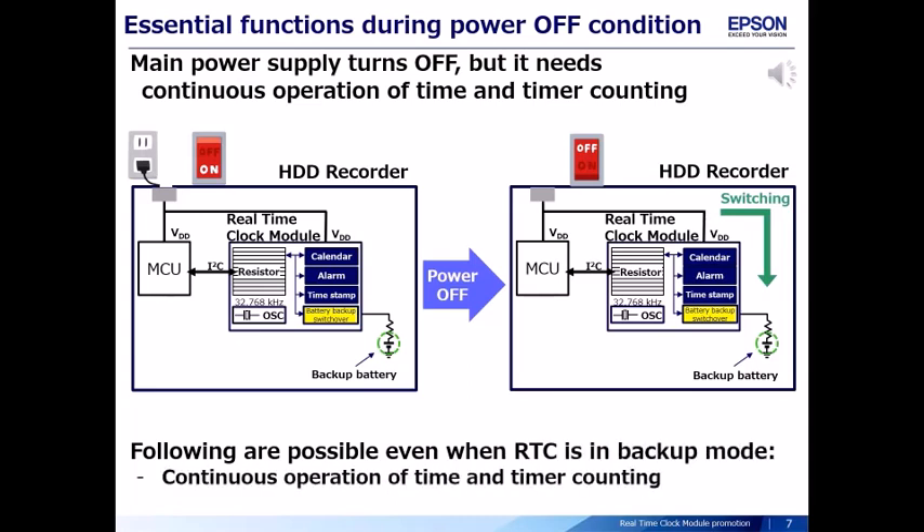Main power supply turns off, but it needs continuous operation time and timer counting. When the main power supply turns off, there is automatic switching to backup battery. The real-time clock module keeps accurate time.